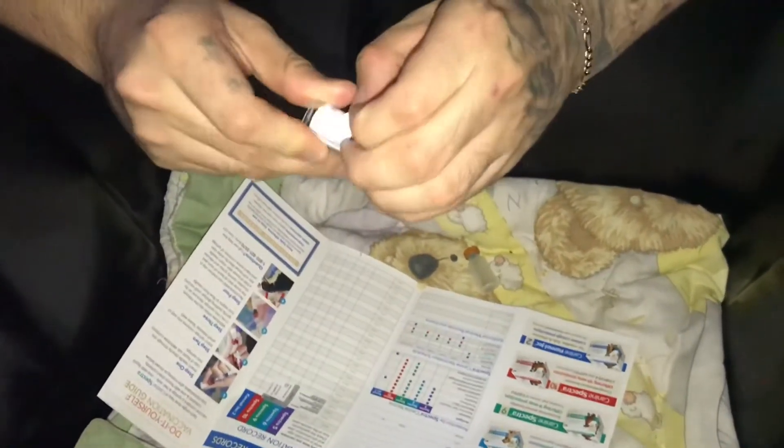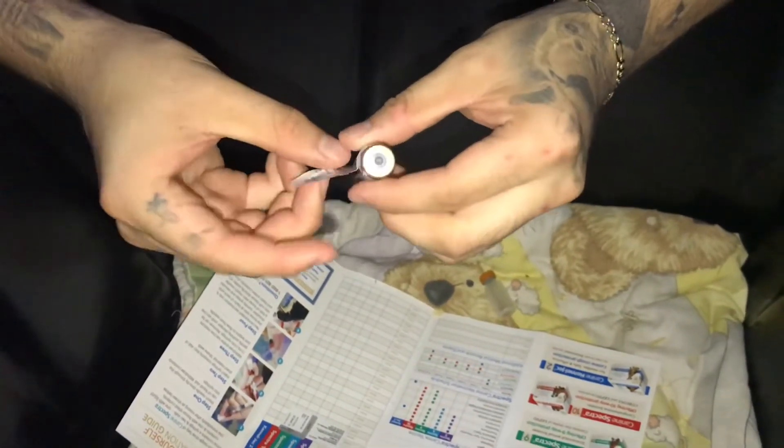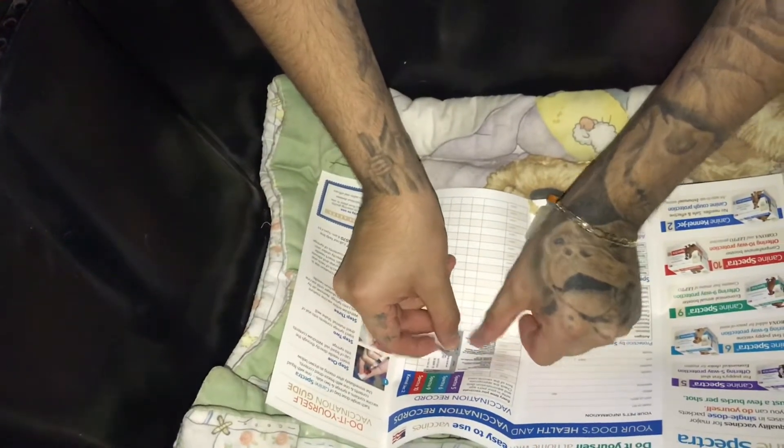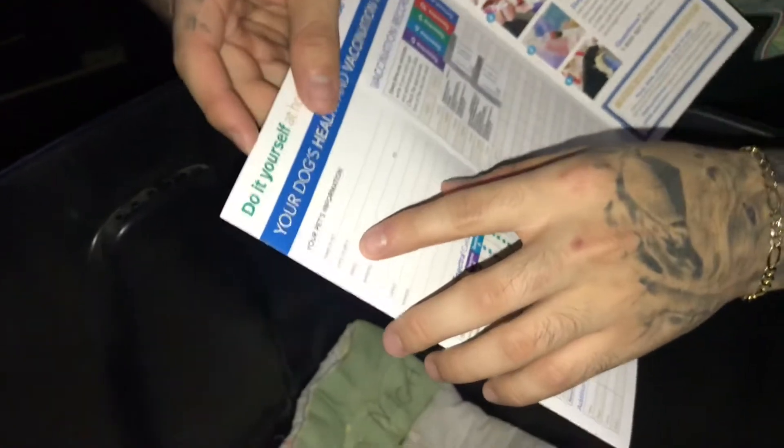Grab this one too, and it's just half of this paper, but I'm going to post the whole thing. I'll give this to the owner, and then I'll write down the weeks — six weeks. They'll put their pet's name, date of birth, the breed, the markings, and all that. This is like a little booklet that they give you for their vaccines.